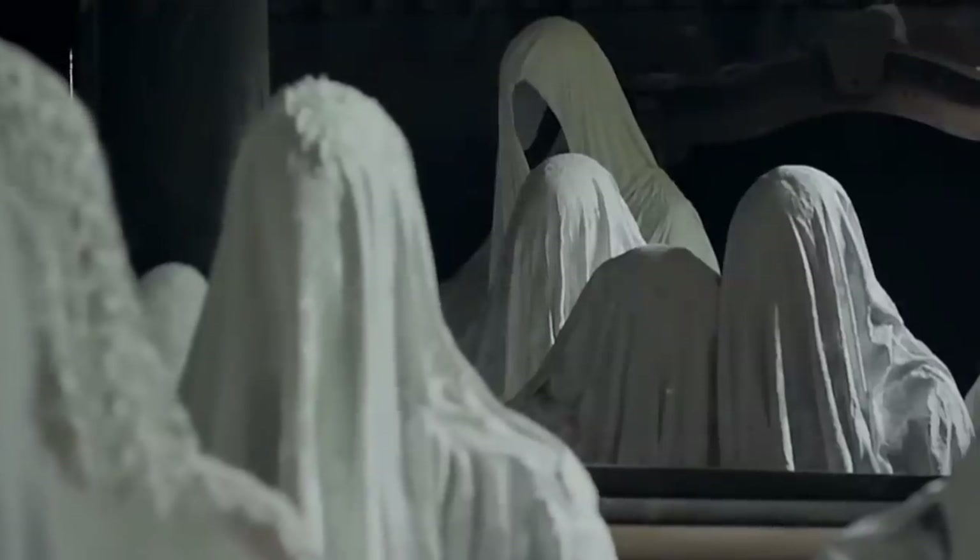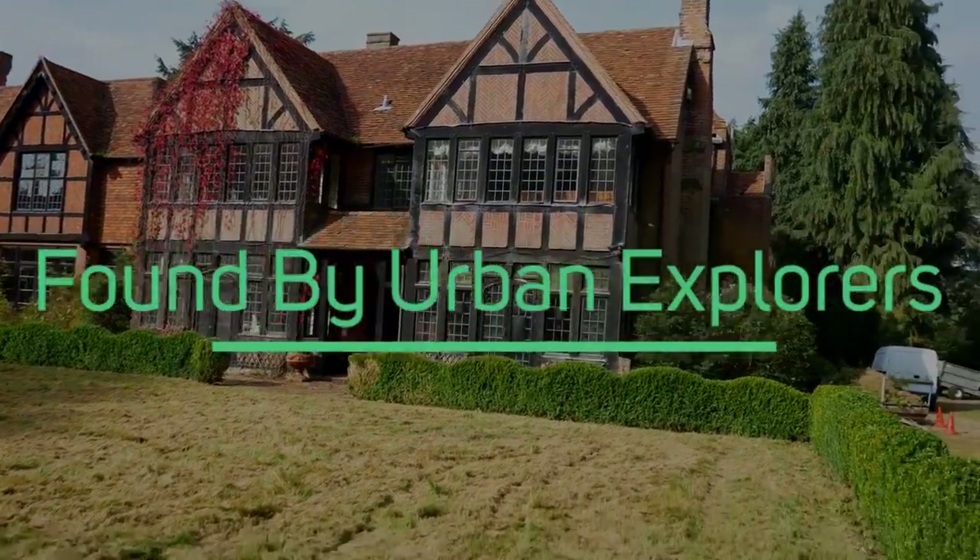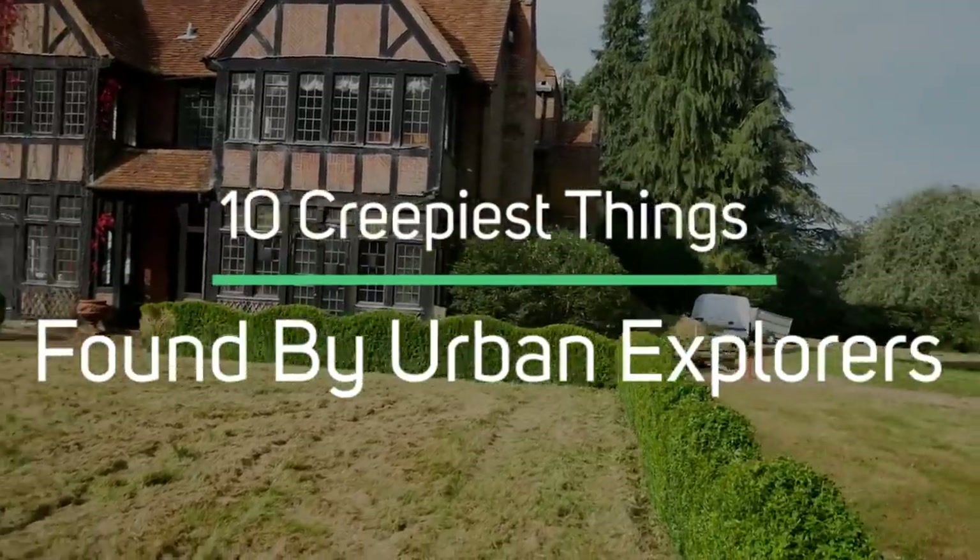Sometimes some abandoned places have such creepy things that even the urban explorers wish they hadn't found them in the first place. In today's episode, we've collected such 10 creepiest things found by urban explorers.